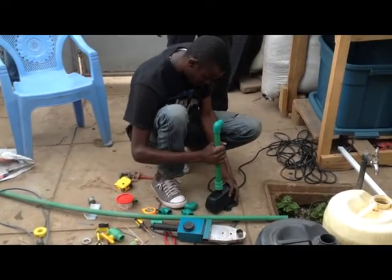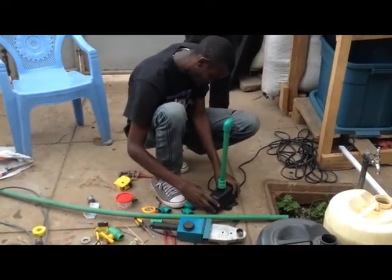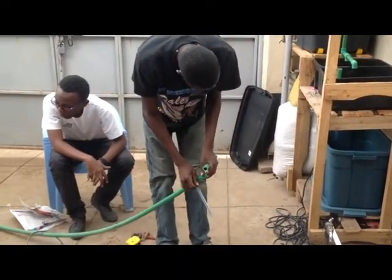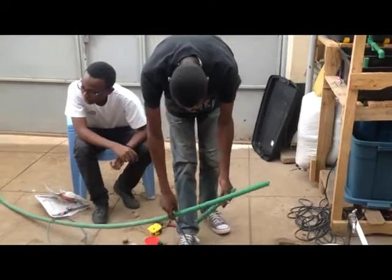For plumbing, we used half-inch PPR pipe that was cut and connected to all the containers to enable the cycling of water throughout the system. We have roughly 80 fish — tilapia and catfish — which we acquired from a farm in Kisumu, Western Kenya.